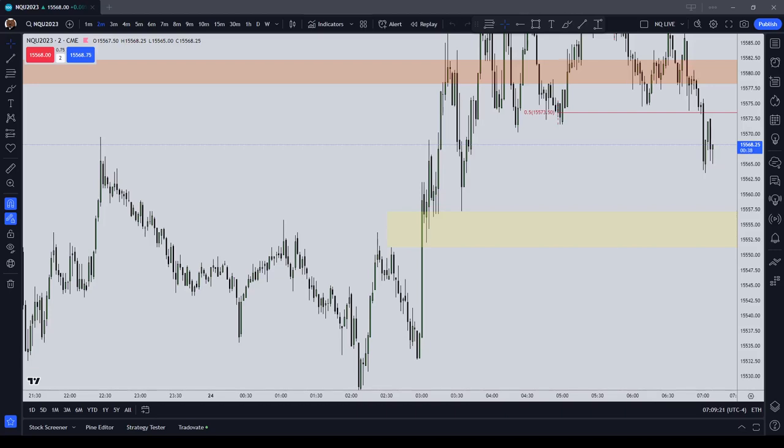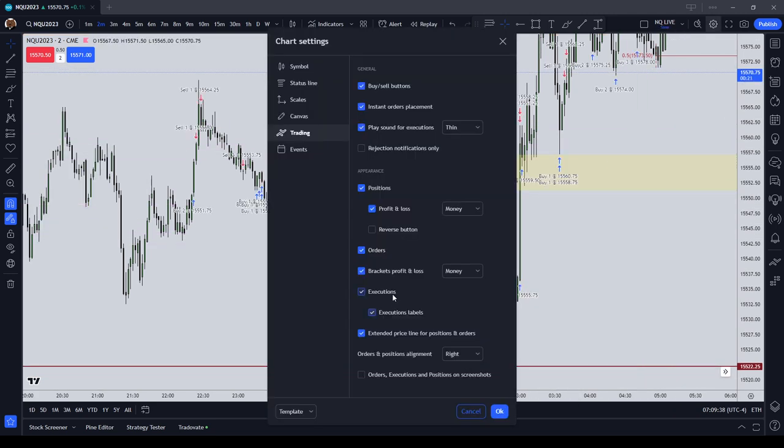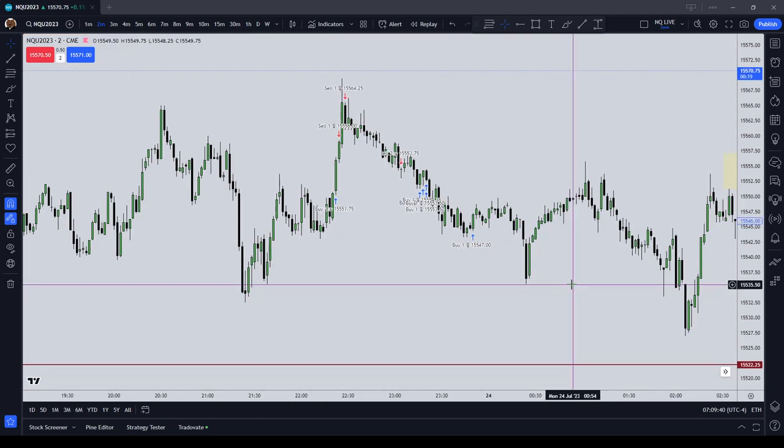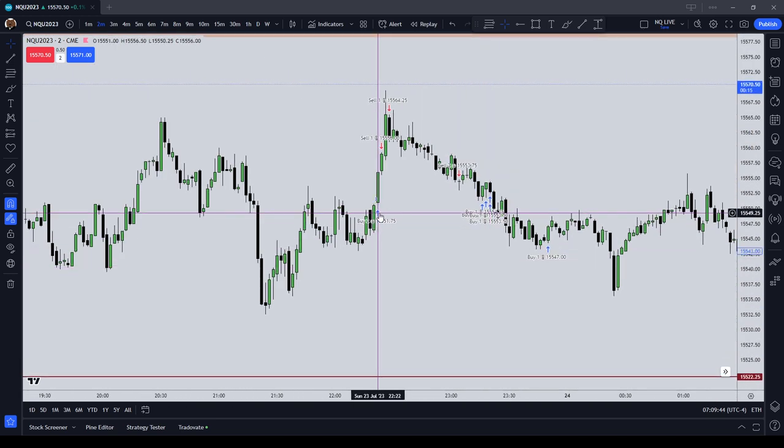The following is a review of my top step 150K combine step 2 London session trades for Monday July 24th, 2023. I'm now exiting the charts until the regular trading hour session after the New York Open, so I started trading initially here.